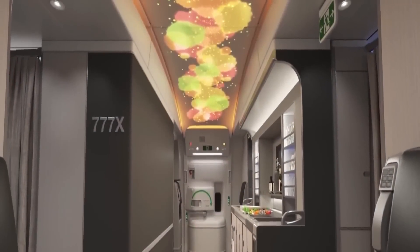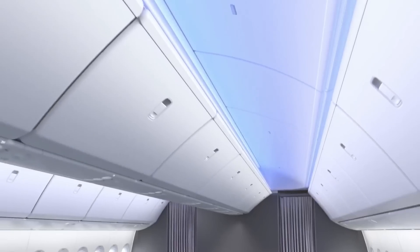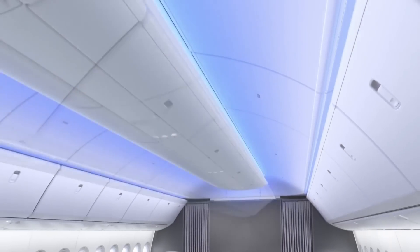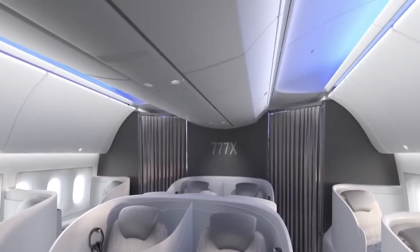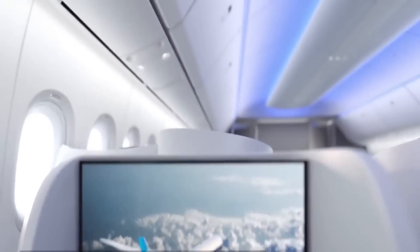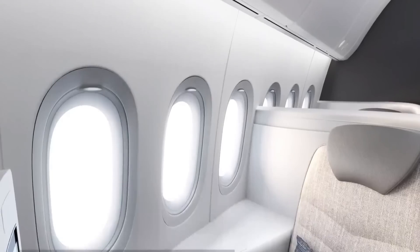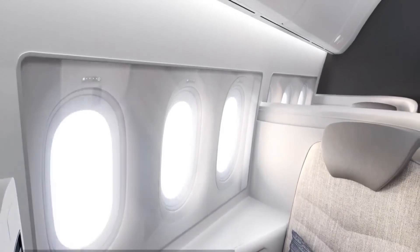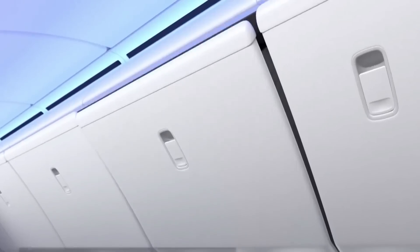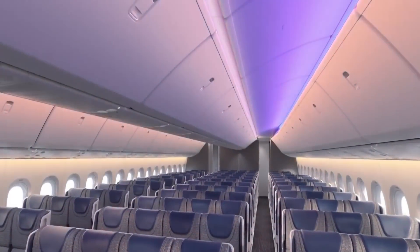Inside the 777-9X demonstrator, there were no overhead bins on display. However, Boeing has said that the overhead bins on the production model will be able to hold 40% less weight and twice as much cargo as standard bins. Boeing says that the best parts of the 777 and 787 Dreamliner families have been combined in the 777X, which also has some new features.